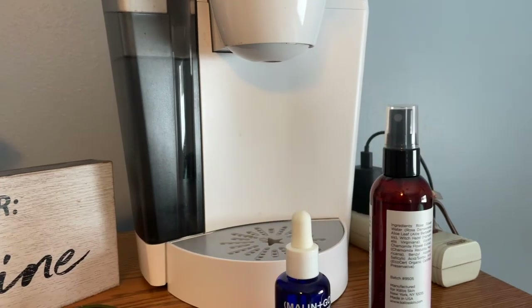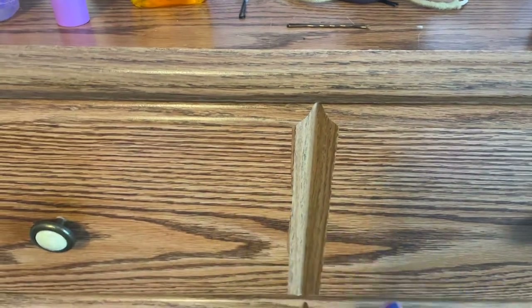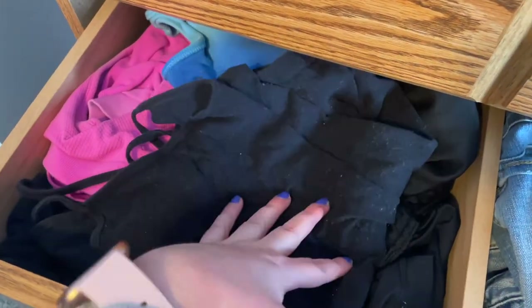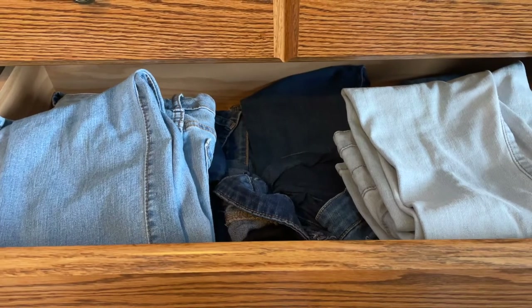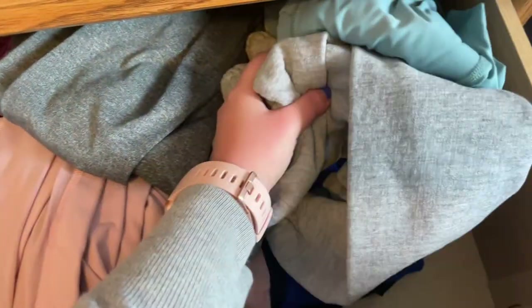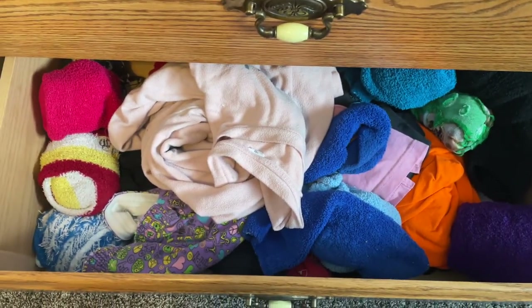Inside the first dresser drawer I keep underwear, socks, bras, stuff like that. The next drawer is a little hard to pull out — I keep shorts, swimsuits, workout bras, and tank tops in there. Then I have a drawer full of jeans — I have a lot of jeans. The next drawer has athletic leggings, other leggings, sweatpants, and yoga pants. And in the last drawer I just keep all of my pajamas and fuzzy socks.